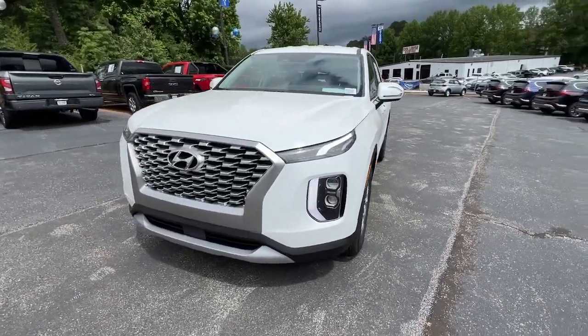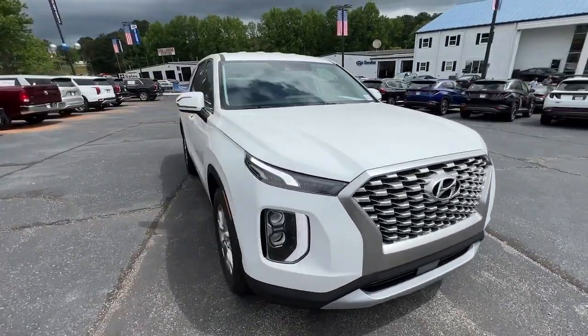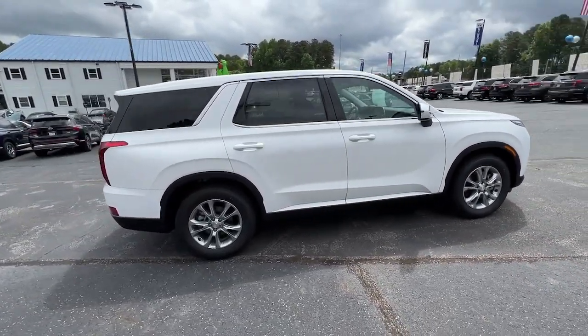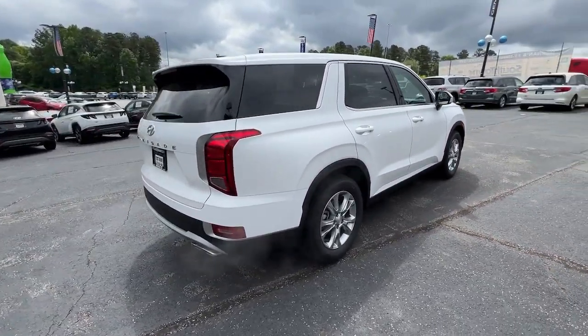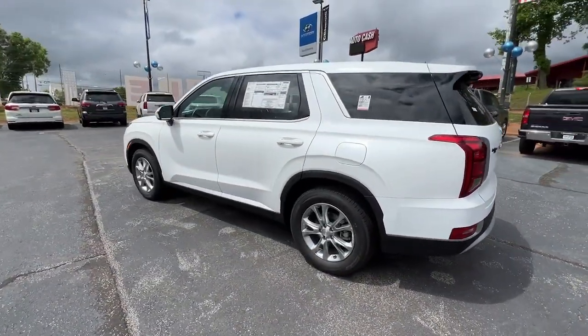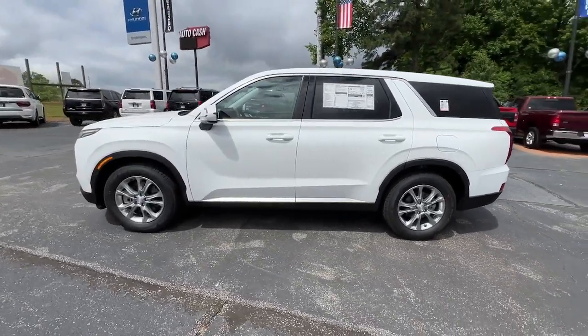Here is a wonderful 2022 Hyundai Palisade. Enjoy a new level of comfort and convenience on all your family outings in this spacious Palisade crossover. Versatility, flexible interior layout, advanced safety features, silky V6 power, and three-row seating make this SUV an unbeatable value.